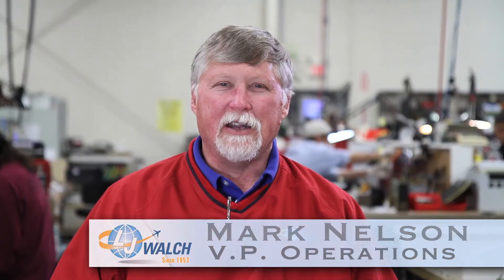DER is a designated engineering representative. It's a person who the FAA has looked at and that person has shown the ability to understand the processes which he's going to be inspecting. DER gives us as a repair station the ability to save the customer money and to extend the life of his product — that's the big thing.